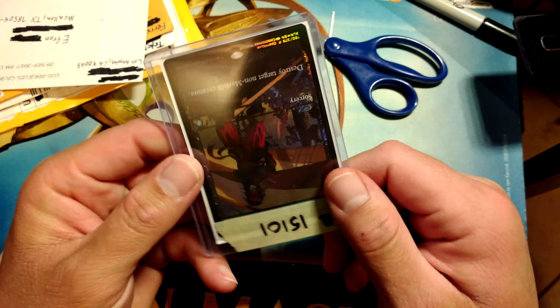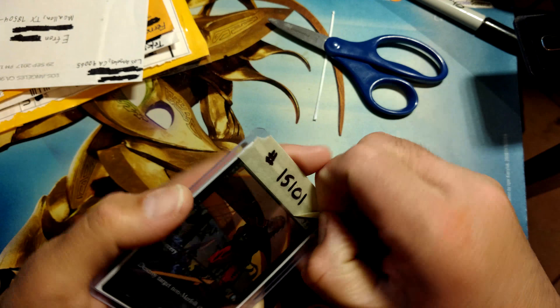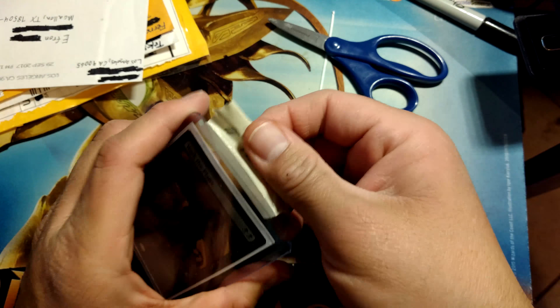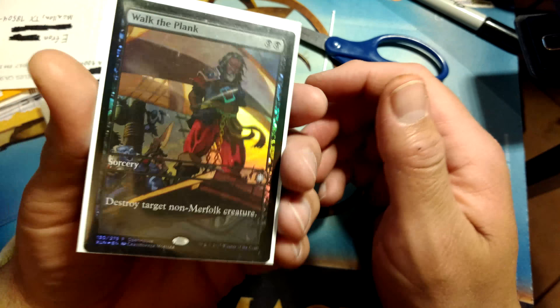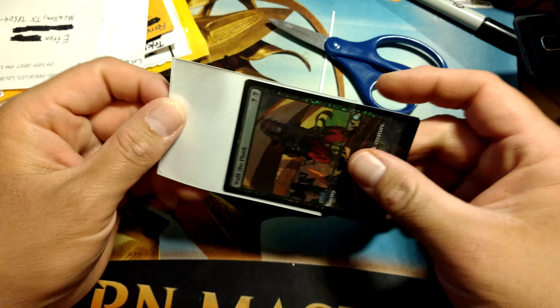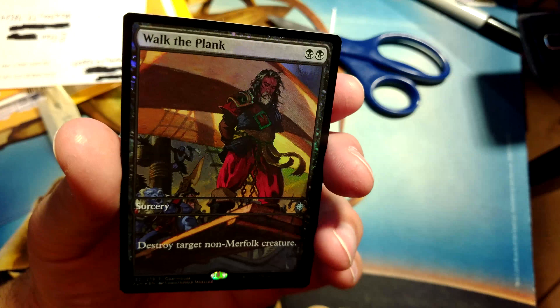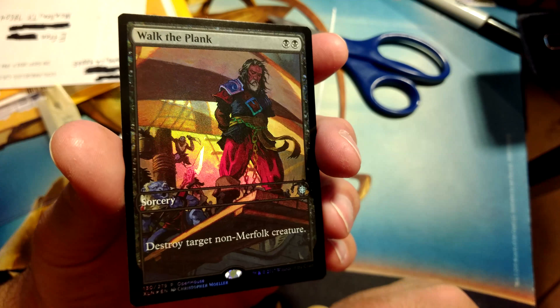Where the hell did you get these sleeves? I need all my decks in these sleeves. This is one of the open house promos of Walk the Plank, and the art on this card is really amazing. This is the first time I've seen this card in person. As soon as I saw it when they first previewed the card, I said it reminds me of Tales from the Black Freighter, which is the comic book within the Watchmen comic book. I really love the art. I don't know if I'll ever play with this card, but I wanted to place it as soon as I saw it. Beautiful artwork, really cool card.